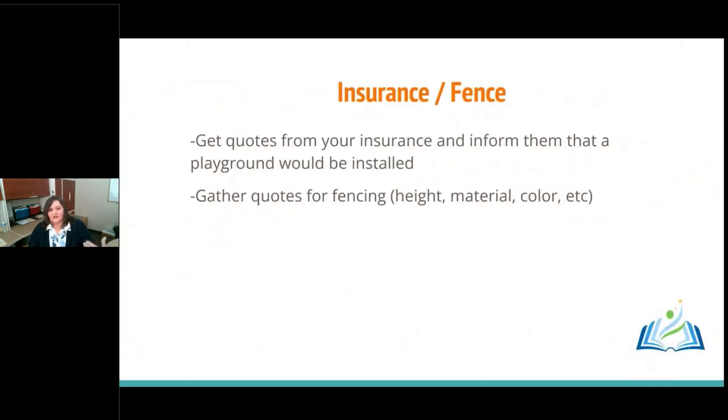While waiting for delivery, also think about fencing — what kind, how high, what purpose it serves, whether to keep people in or out, what materials and colors. Also talk to your insurance company: get them prepared for the project, let them know the projected cost, and make sure your documents are ready so that when the project is done, your insurance coverage starts right away.